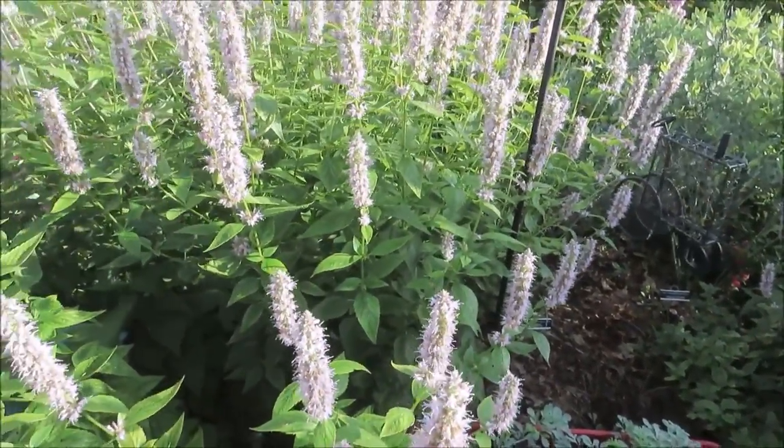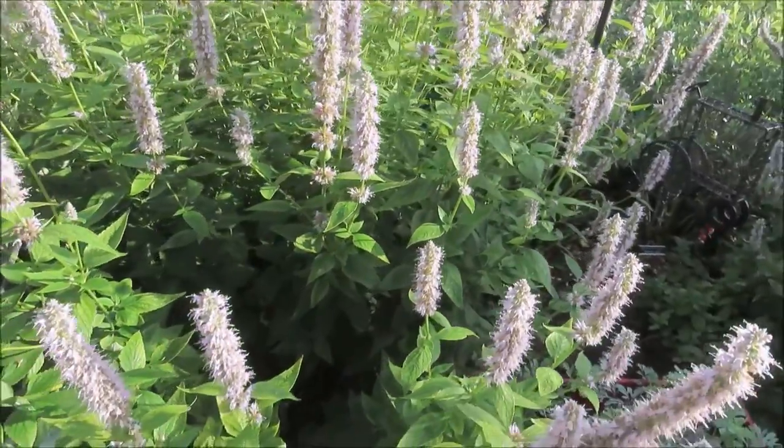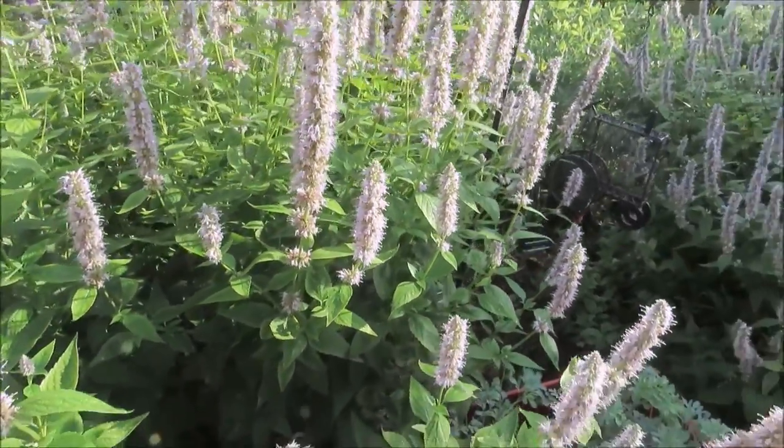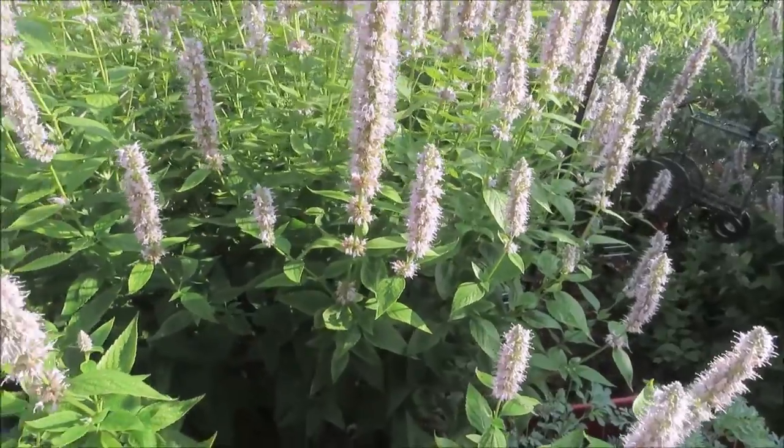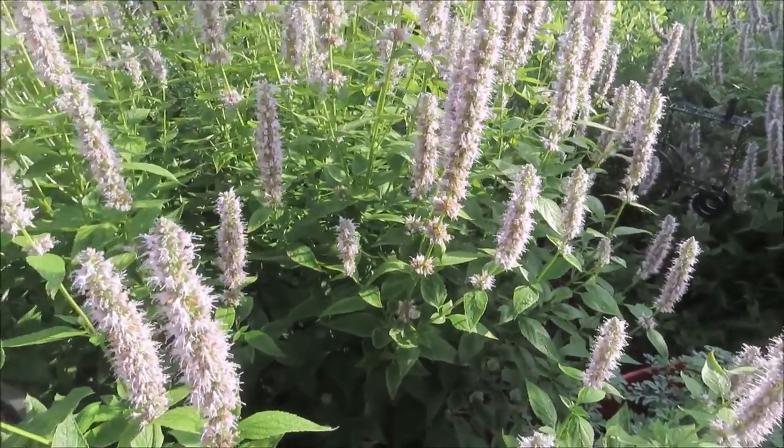And then we have more Agastache. All of my Agastache is a variety called Blue Fortune, and it is supposed to get three to four feet tall. Mine is easily four feet tall.